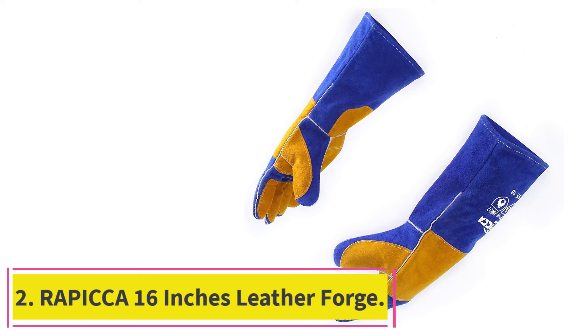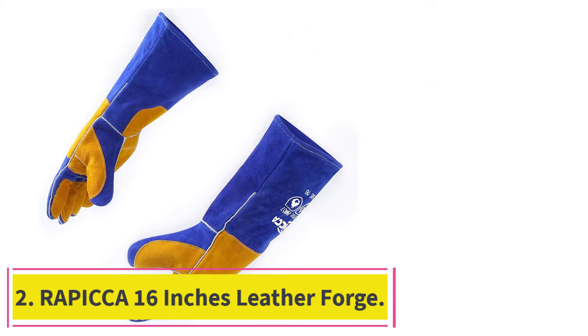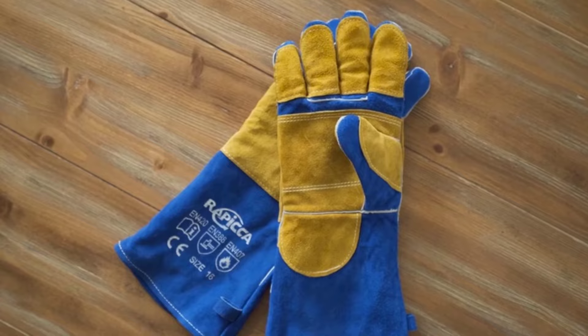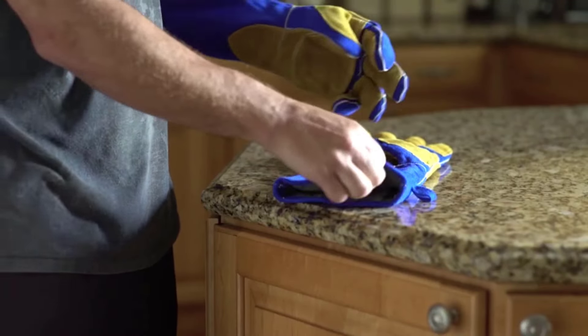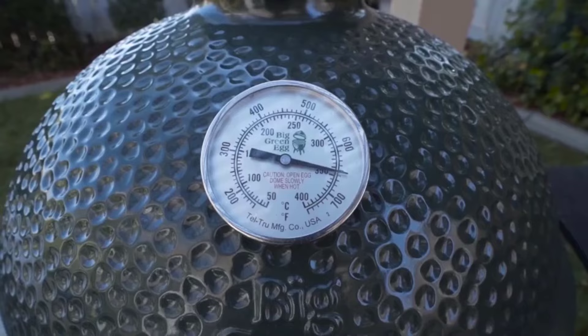At number 2: Rapika's 16-inch Leather Forge welding gloves. If you are familiar with welding tools and accessories, then you must have surely heard about Rapika, since it makes a wide range of safety equipment for welding. These welding gloves come at the second position of this list as they can be a great way to properly protect your hands and arms while you use any given welding machine.